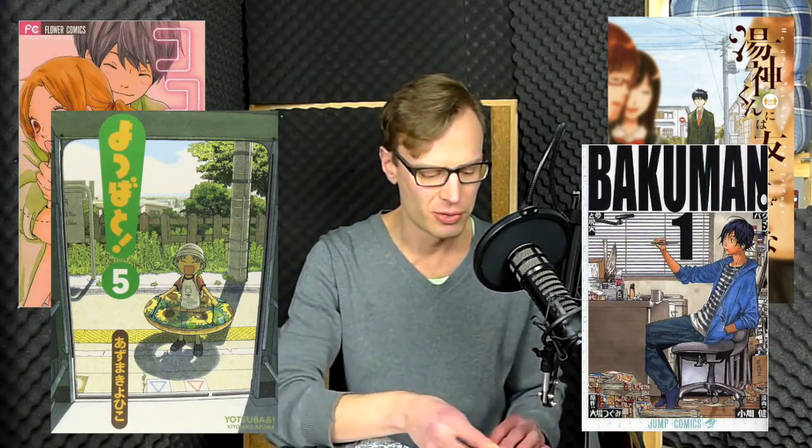This is the first volume of Bakuman, the manga that is about manga, and I love the anime, so I wanted to have that one.